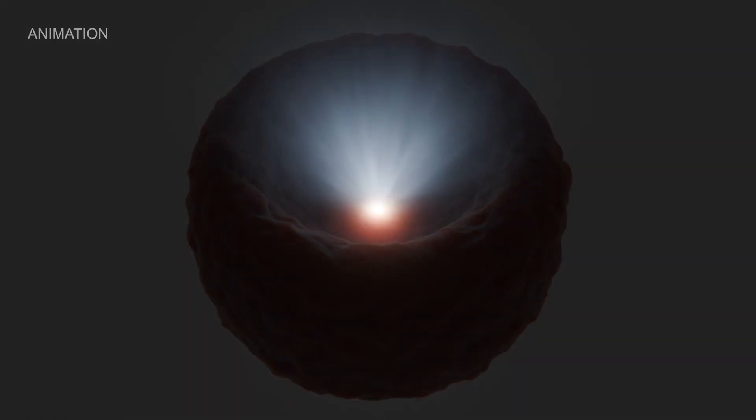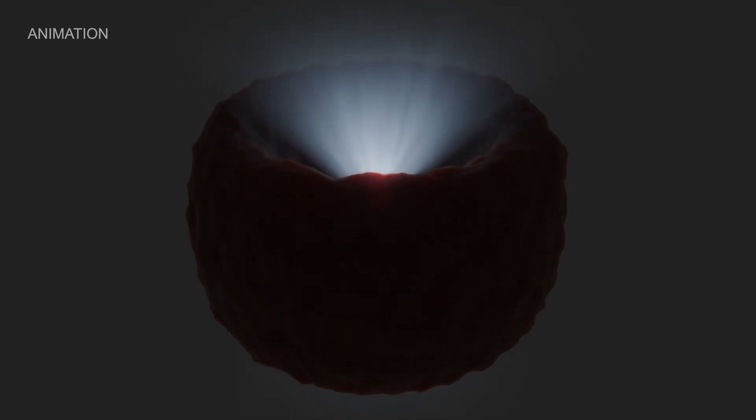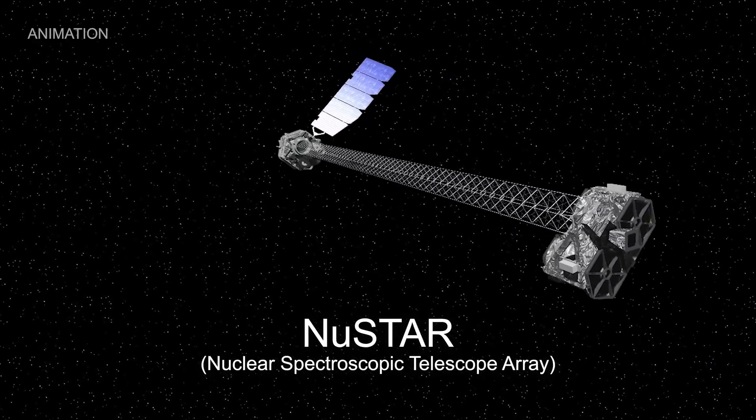If the doughnut is face-on, we can see the bright disk at the centre. But there's a problem — most are only showing us their edge, and the bright disk is obscured by the wall of this doughnut. That's where NuSTAR comes in.